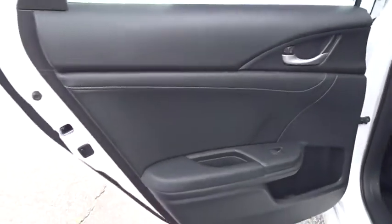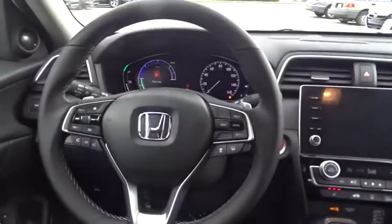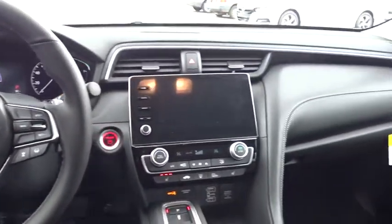Backup camera, leather wrapped steering wheel, Bluetooth, power steering, adjustable steering wheel, keyless start, cruise control, floor mats, four-wheel disc brakes, aluminum wheels.